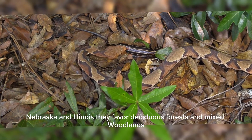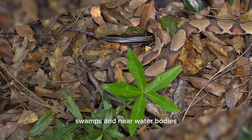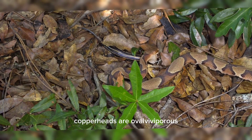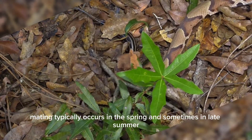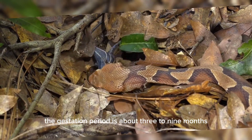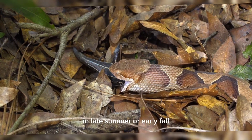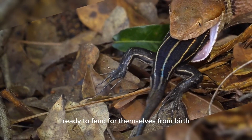They favor deciduous forests and mixed woodlands but can also be found in rocky areas, swamps, and near water bodies. They are adaptable and can live in suburban areas where suitable habitats are available. Copperheads are ovoviviparous, meaning they give birth to live young rather than laying eggs. Mating typically occurs in the spring and sometimes in late summer. The gestation period is about 3 to 9 months, and females give birth to between 3 and 14 young in late summer or early fall.